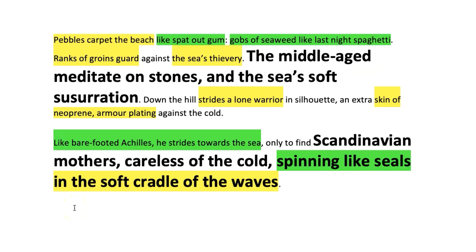Because I have a seaside setting I also want the soft sound of the sea. I'm going to use alliteration — but this time the repetition of the S sound to create that sound of the sea — and it has a name: it's called sibilance. So you'll see 'the sea's soft susurration' — that's a brilliant word to learn by the way, look it up, it means the sound of whispers. 'Scandinavian mothers careless of the cold spinning like seals in the soft cradle of the waves.' You can hear the sibilance recreating the sound of the waves gently lapping at the shore.